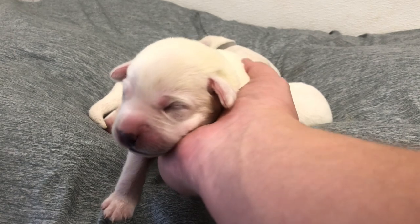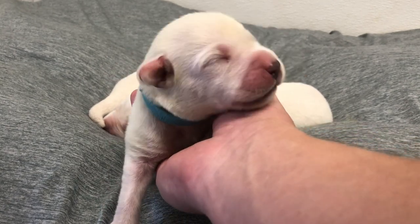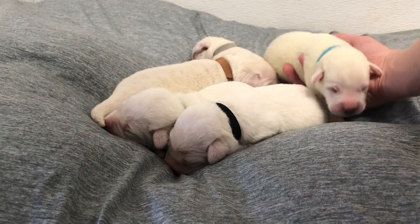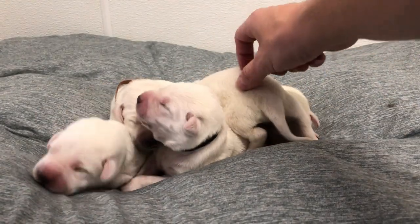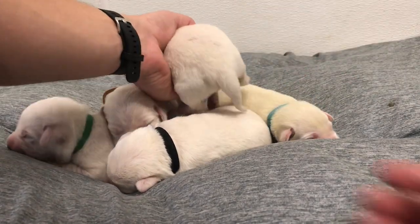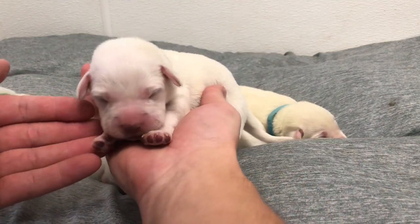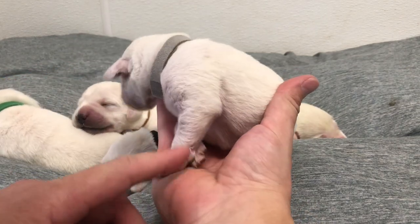Back to the pile we go. Next up, our little gray collar — this girl is a little female and she is moving around like crazy right now. Come here sweetie, it's time to say hello. Say hi! Oh my goodness, look at those little paws.